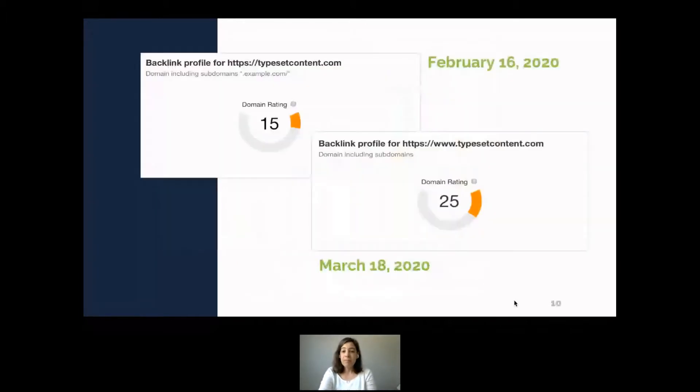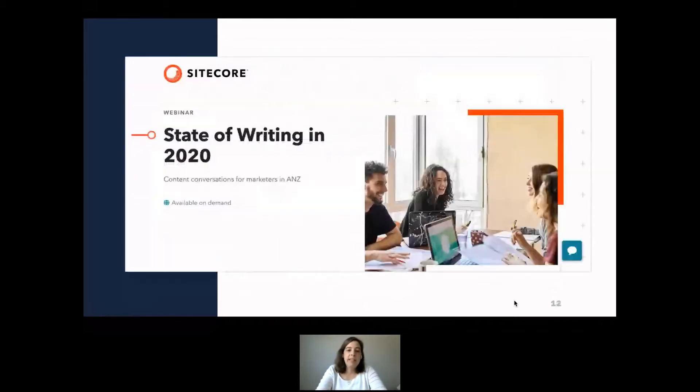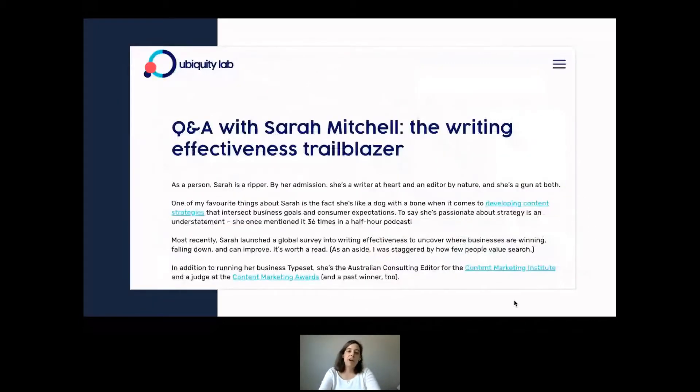Even though their timing couldn't have been worse and they were scrappy, their founder has told me the initial return on investment in original research is already proving to be far more fruitful than any other marketing they've done to date. In the first two months they increased their email list substantially, and in the first month their domain authority went up 10 points. Original research doesn't just work for quick wins — there are a lot of long-term effects too.